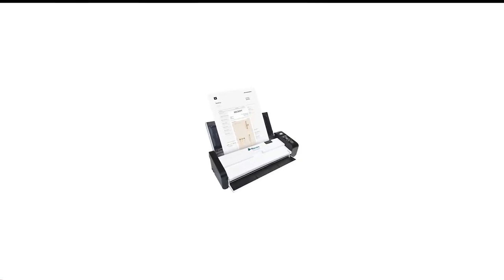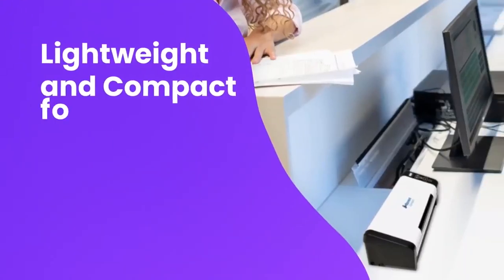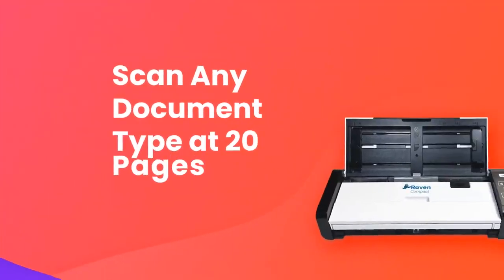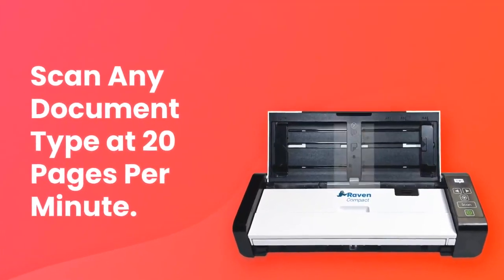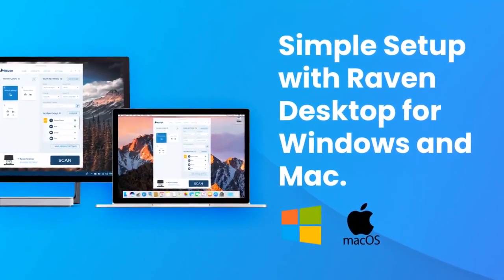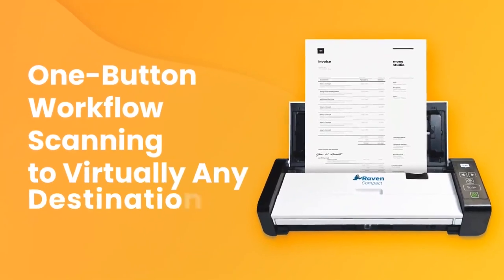Number 6 in my list is the Raven Compact Portable Scanner. We're fans of Raven's desktop document scanners. The company's smallest entry, the Compact Document Scanner, earns a place on front desks and in office workgroups thanks to its fast and accurate performance, as well as its 20-page automatic document feeder.